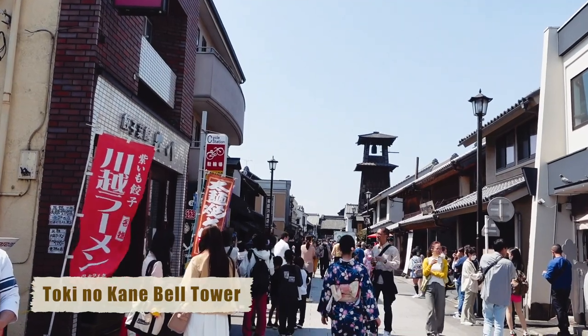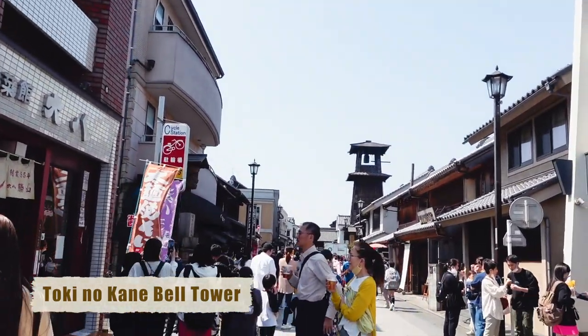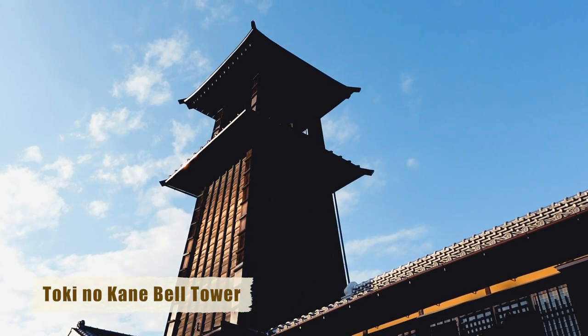The wooden Tokinokane bell tower is a symbol of Kawagoe that was built 400 years ago. It rings mechanically 4 times a day at 6am, noon, 3pm, and 6pm.